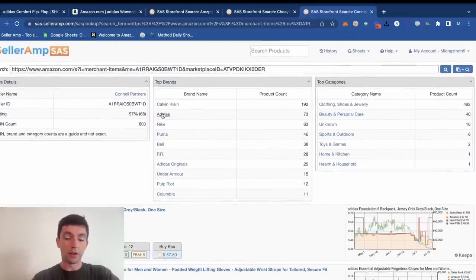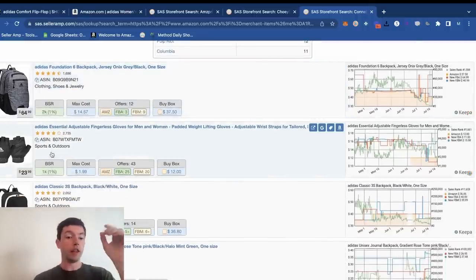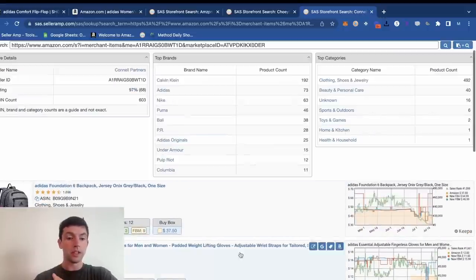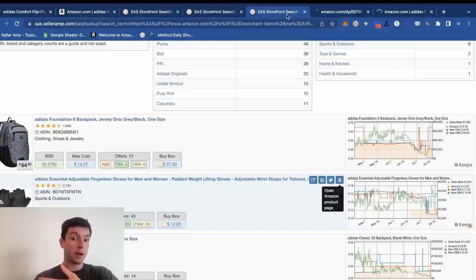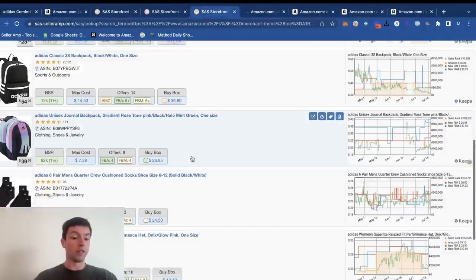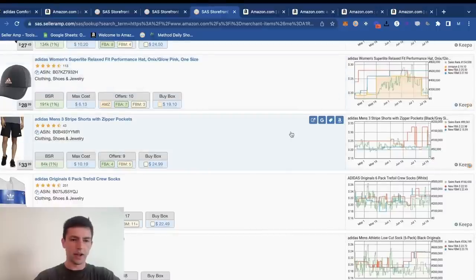We'll keep going with Adidas products. Within Celeram, we can filter into Adidas products and take a look at the fastest-selling products first. We can see a 2K rank, a 1K rank, 12K rank, 92K rank — there's significant demand for these products. However, Amazon is selling some of these themselves, and I'm not personally a fan of competing with Amazon. What we want to do is take a look at the variations — the different colors or sizes that Amazon isn't on.